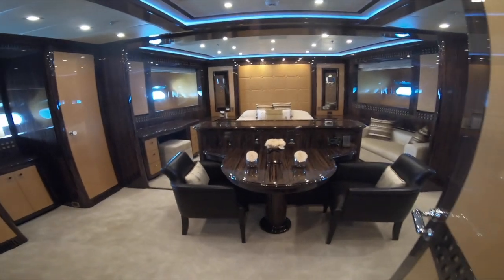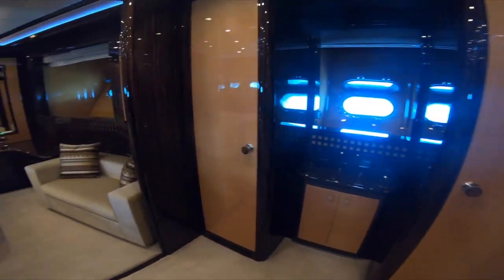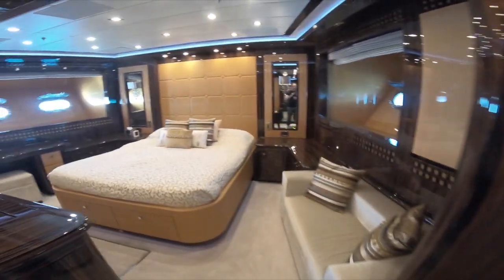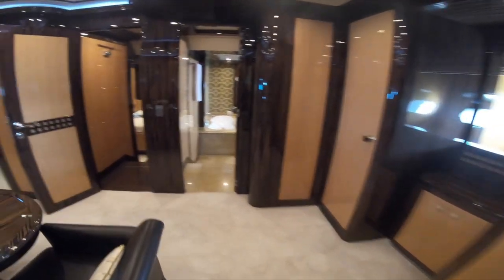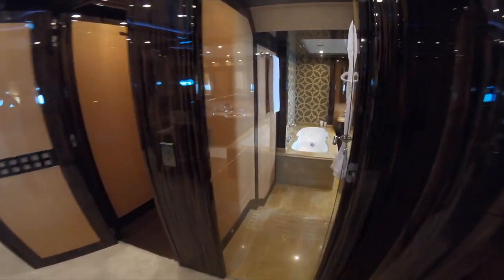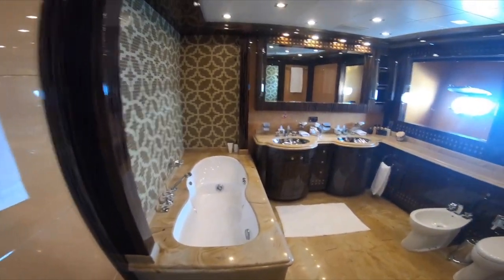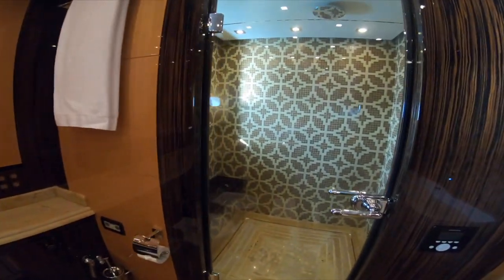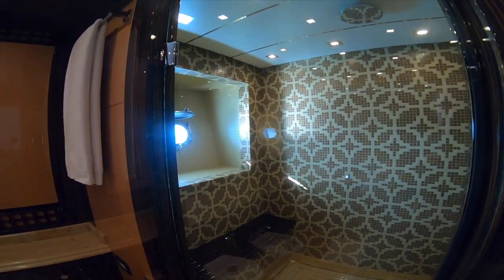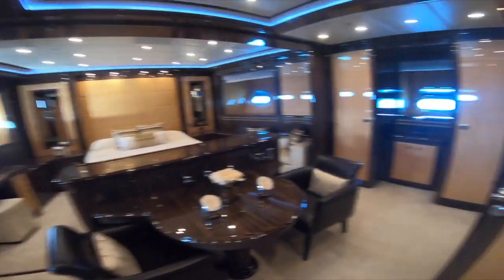Now we're in the forward area of the yacht — this is what they call the VIP stateroom, and it's absolutely lovely. Something I want to make a feature of in the video is the en suite bathroom, because it really is pretty impressive — a lovely tub and an absolutely cavernous shower room. I don't think I'll use the word 'cavernous' in the official video though — it just doesn't sound quite attractive enough.